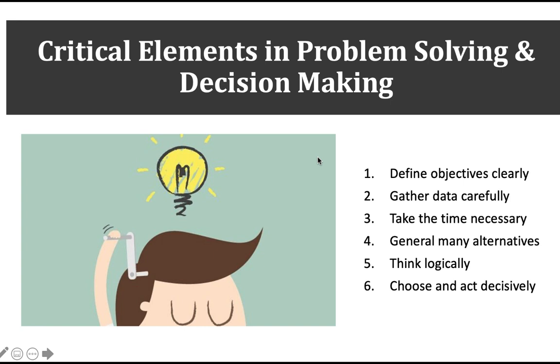Critical elements in problem solving and decision making follow a very similar process. You want to define your objectives clearly and gather data carefully — if you gather terrible data or use old sources, you get what you get. Then take the necessary time. I feel like everything in healthcare there's no time for anything, but take the time you can given the circumstances, because unfortunately time is just something we don't have in healthcare most of the time.